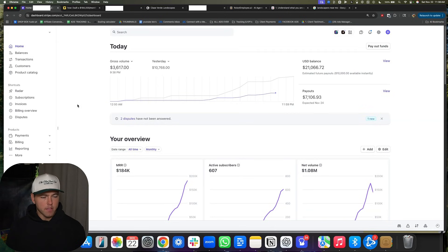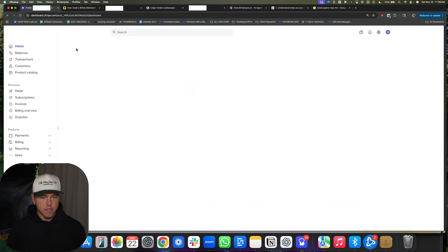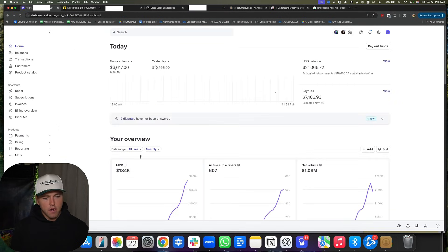Here's the step-by-step play of exactly how I built a $184,000 a month Go High Level SaaS business. I'm just going to refresh my Stripe real quick so you guys can see the numbers and know exactly where we're at. So 140K of MRR, 607 subs — so active clients — and then 1.8 million in net volume.